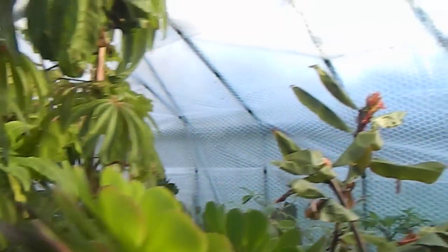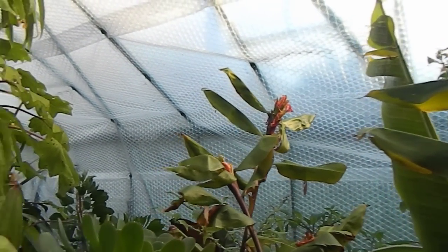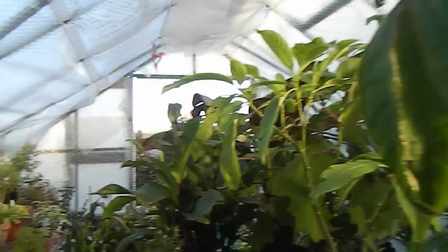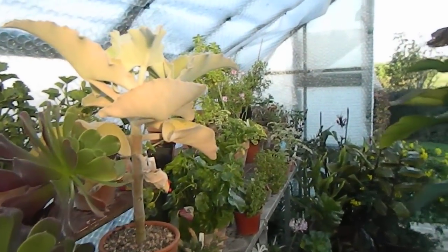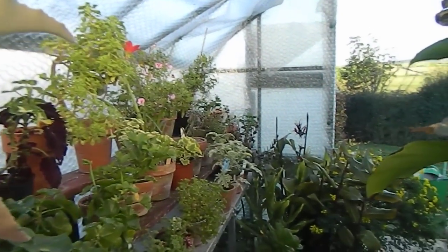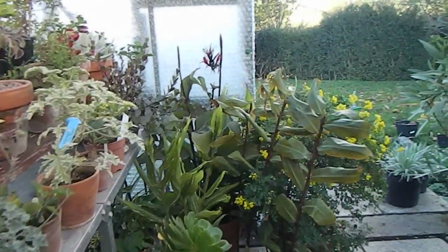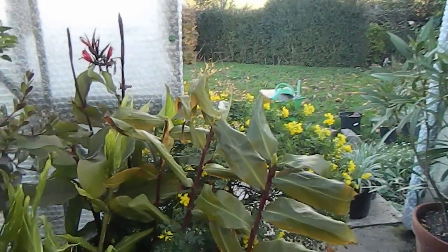Here's the Hedychium greenii — lovely orange flower on it. Begonia luxurians looking good for the moment, and that funny Kalanchoe from Madagascar. I can already get the Coronilla scent from here.